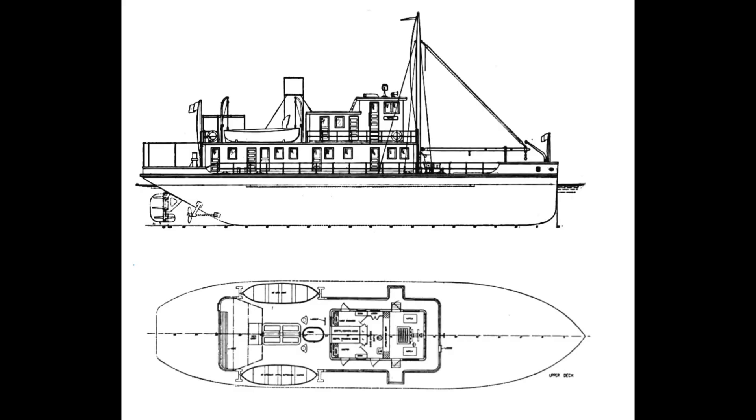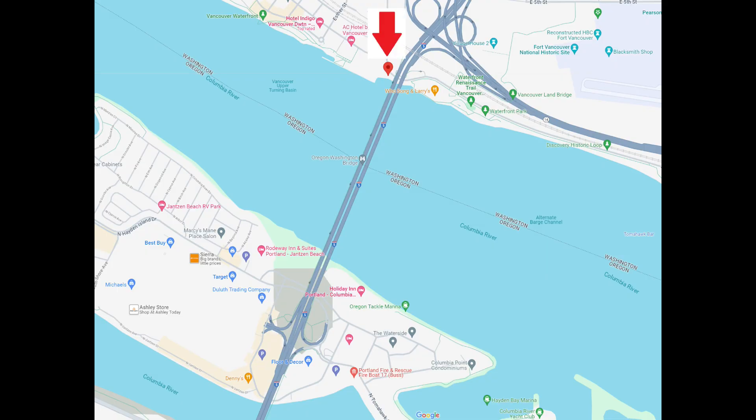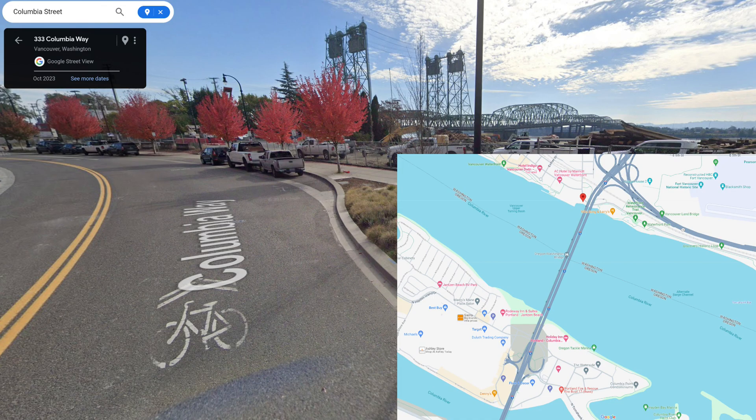A bid went out for the construction of five concrete water tenders, 100 feet in length, capable of holding 52,000 gallons of water. The Great Northern Concrete Shipbuilding Company had the winning bid. The factory was in Vancouver, Washington, at the bottom of Columbia Way.